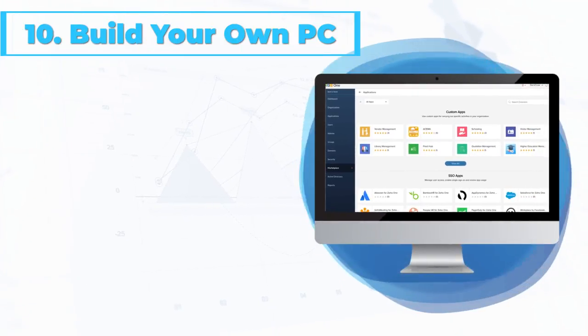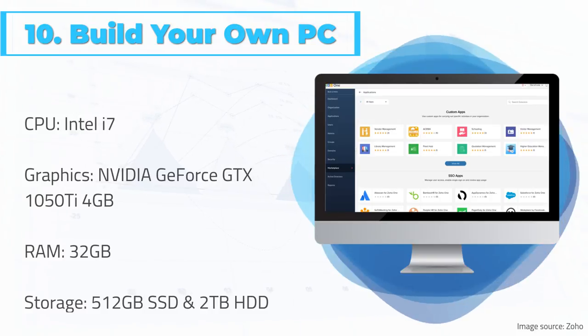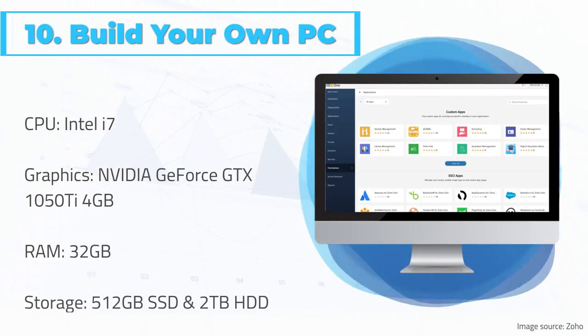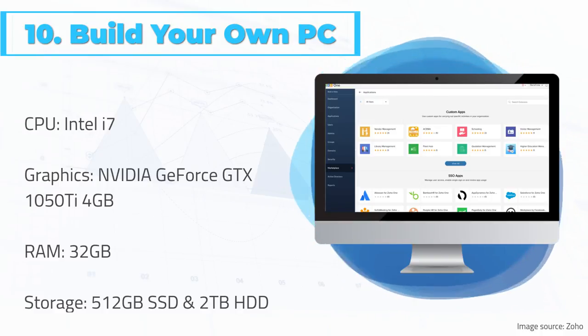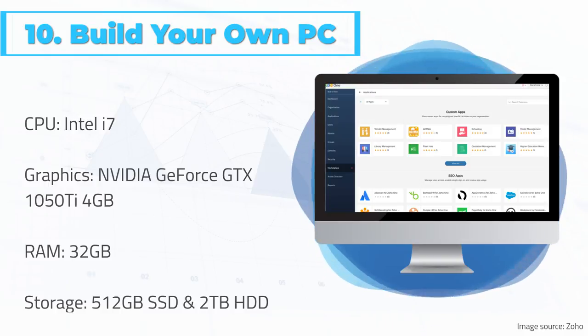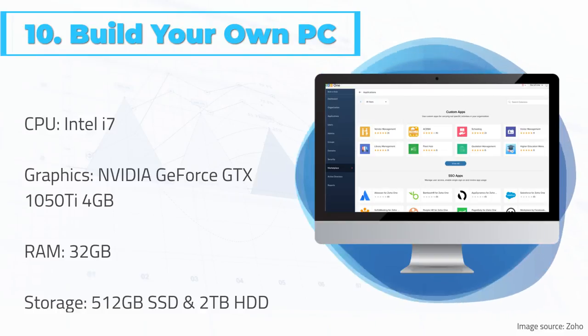At number 10: Build your own PC. If portability isn't something you need, building a custom desktop PC might be your best option. You'll get maximum customizability and you can always change components if you aren't satisfied. There are plenty of builds you can find online in computer and music production forums. Plus, you'll get the satisfaction of having a computer that is uniquely yours.